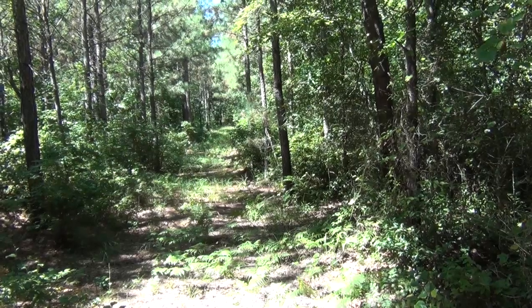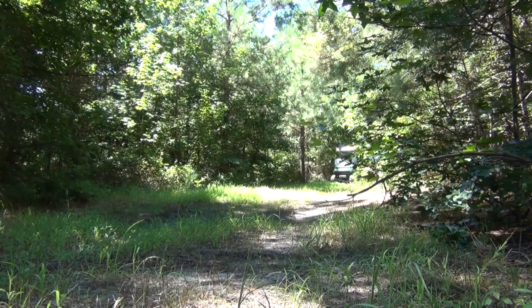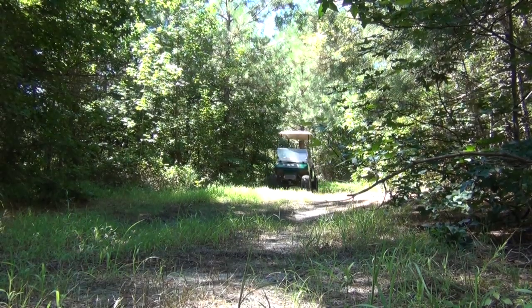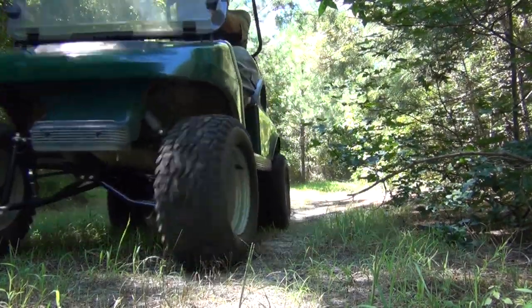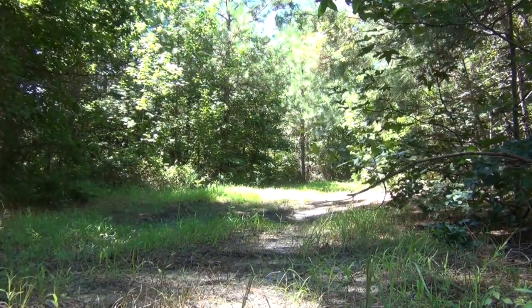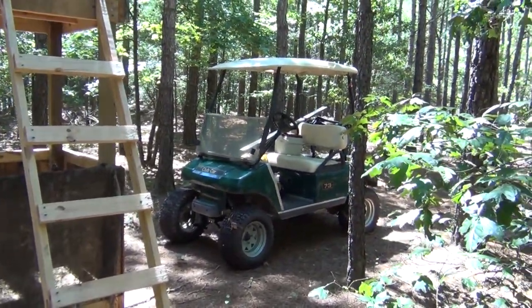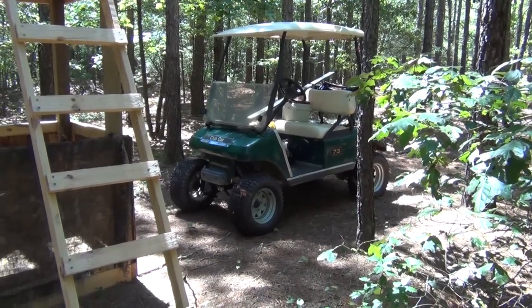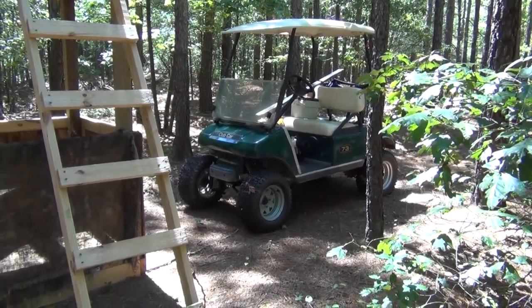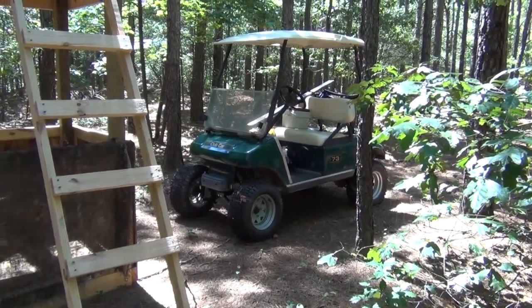Let's get back to the buggy — a couple more feeders to fill up. I took a ride all the way to the other side of the farm in the golf cart. It's got a six-inch lift kit on it, so you can get over those bumps, and 12-inch tires instead of 10. It really does the job for riding around the woods quietly.